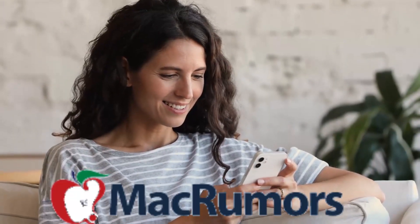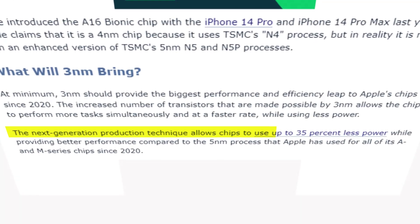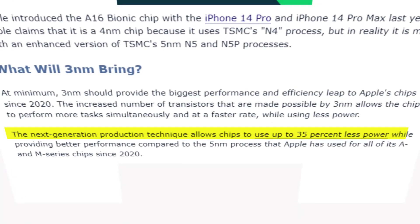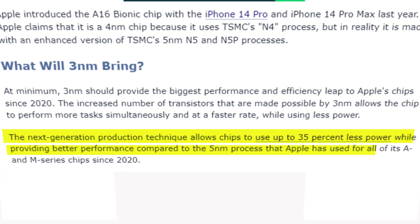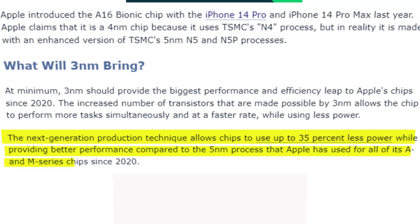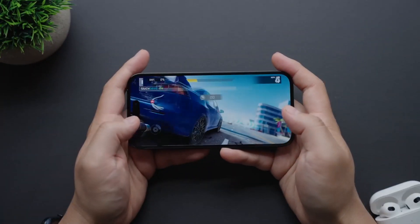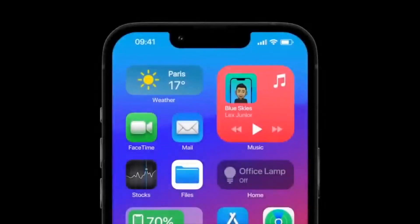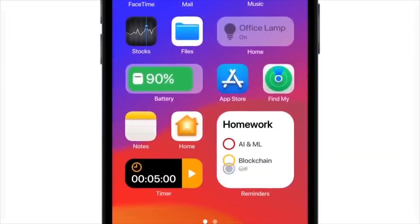According to MacRumors, the next generation production technique allows chips to use up to 35% less power while providing better performance compared to the 5nm process that Apple has used for all of its A and M series chips since 2020. In addition to improving the RAM on the iPhone, Apple was also challenged to make some subtle but essential changes to its operating system, and they have delivered.